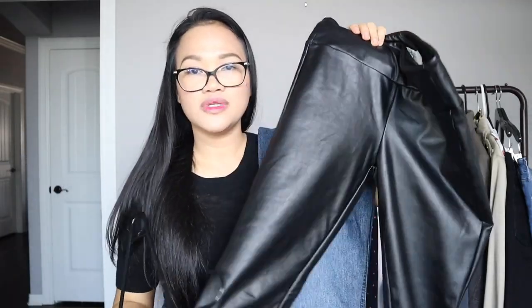Another bottom every woman should have is a nice pair of faux or real leather pants. This one is faux, by Kendall and Kylie, in a size small. I had it listed on Poshmark but took it down because I want to keep it. I used to have one from H&M or Forever 21 a long time ago when I was really into fashion and styling.